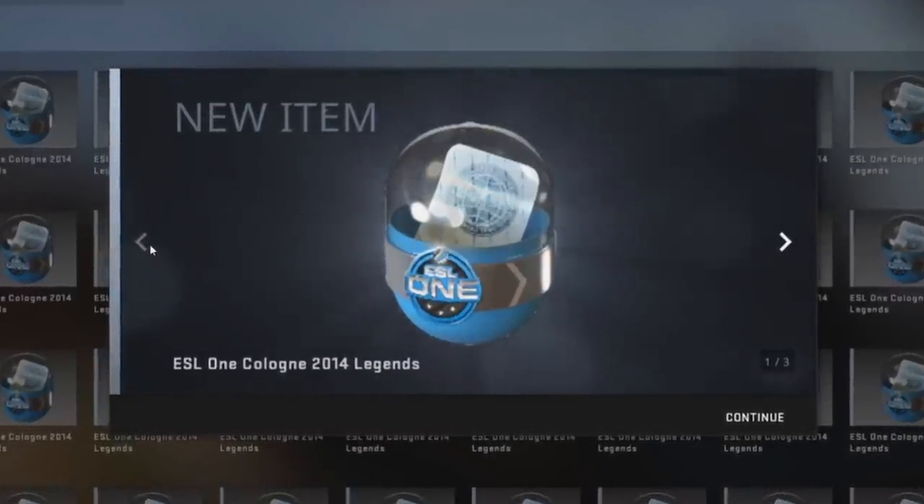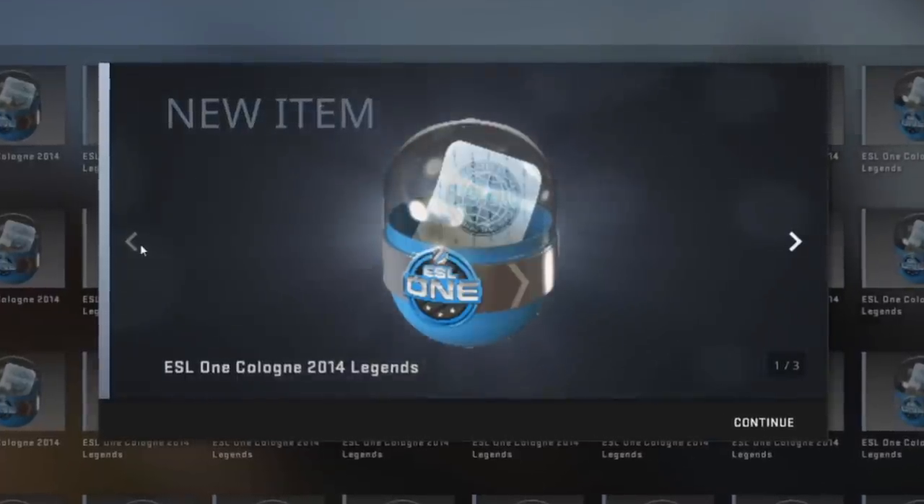Welcome back to another video. Today we're going to be opening 52 ESL1 Cologne 2014 Legends and Challenger Capsules. This cost me about $2,300, a little bit over that — pretty much $45 every single capsule.